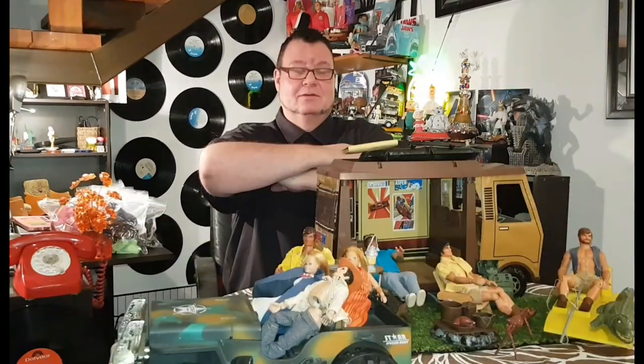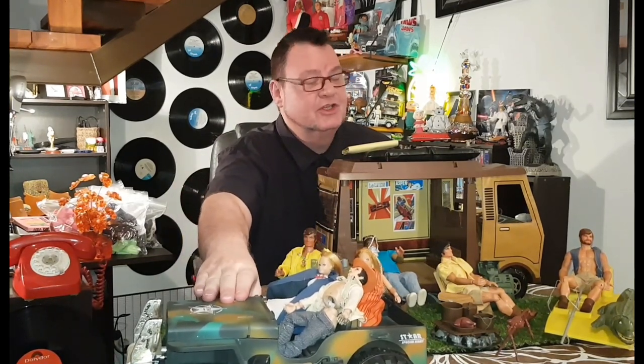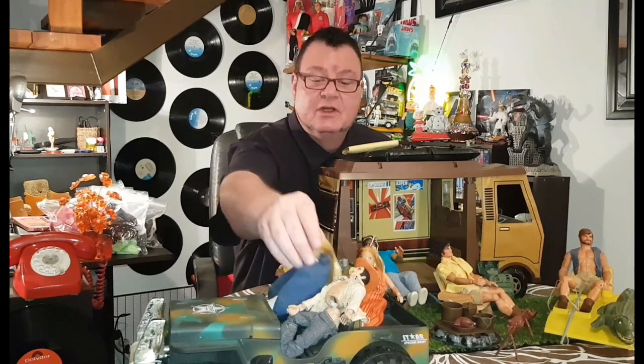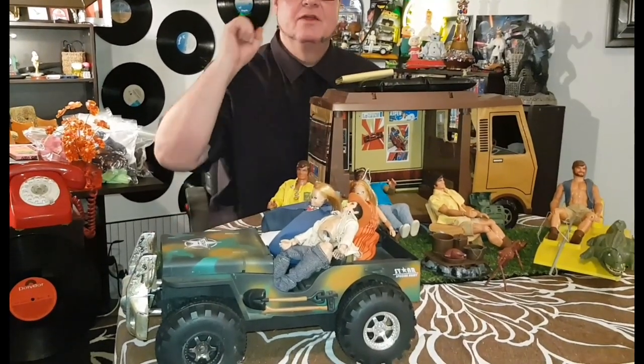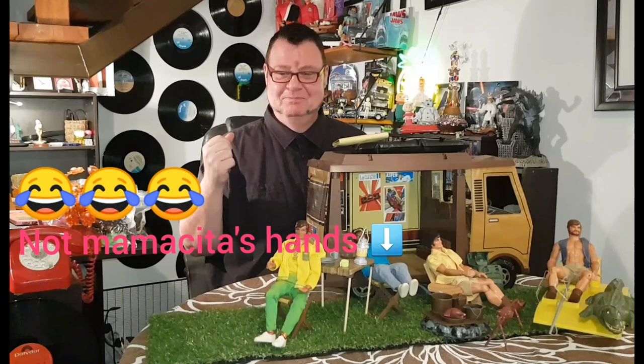I'm ready to go on to Big Jim. But first, before I get into Big Jim, I forgot to mention this beautiful Jeep. It's not an Action Jackson Jeep, but I got it at a car boot sale — it was missing some bits like the windscreen, but it fits them perfectly. So for display purposes I think it's great.